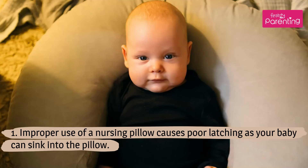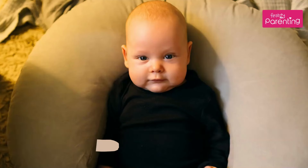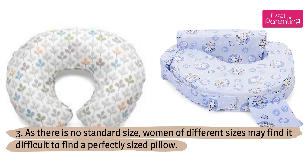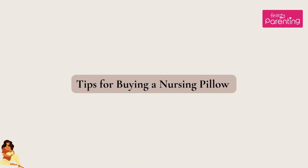Disadvantages of nursing pillows: Improper use of a nursing pillow causes poor latching, as your baby can sink into the pillow. It can be a little bulky to carry everywhere you go. As there is no standard size, women of different sizes may find it difficult to find a perfectly sized pillow.